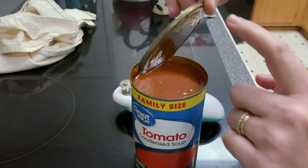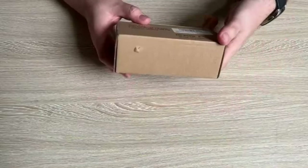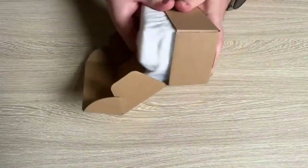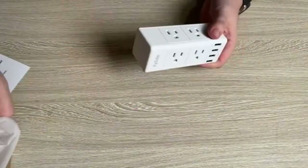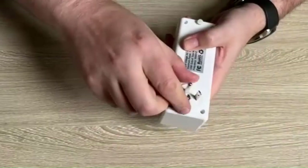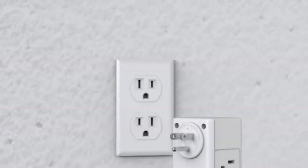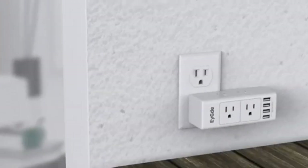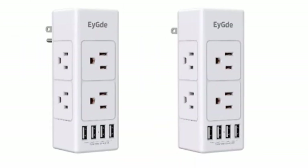The ADTAM Surge Protector — running out of outlets? It offers five outlets and four USB ports, including one USB-C port to meet all your charging needs. Its touch sensor switch controls a gentle nightlight to illuminate the darkness, while the spacious design suits all kinds of devices. The efficient USB ports deliver fast charging, and its comprehensive safety measures ensure protection from power surges and hazards.